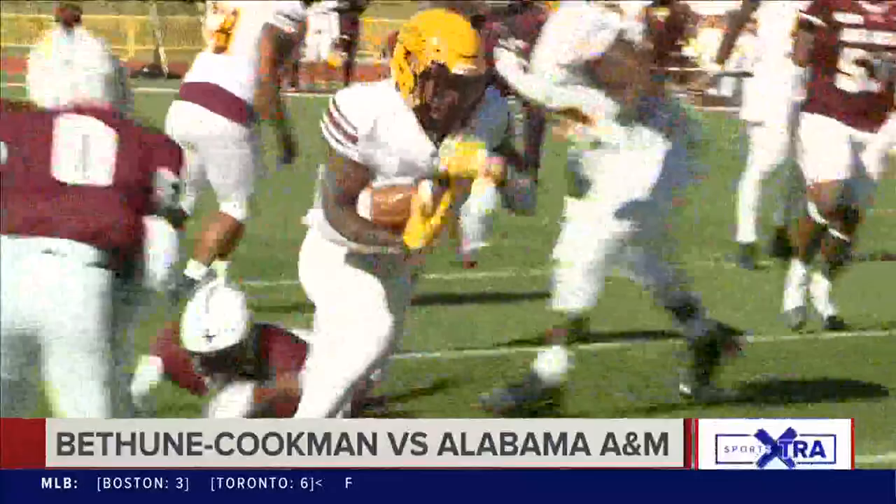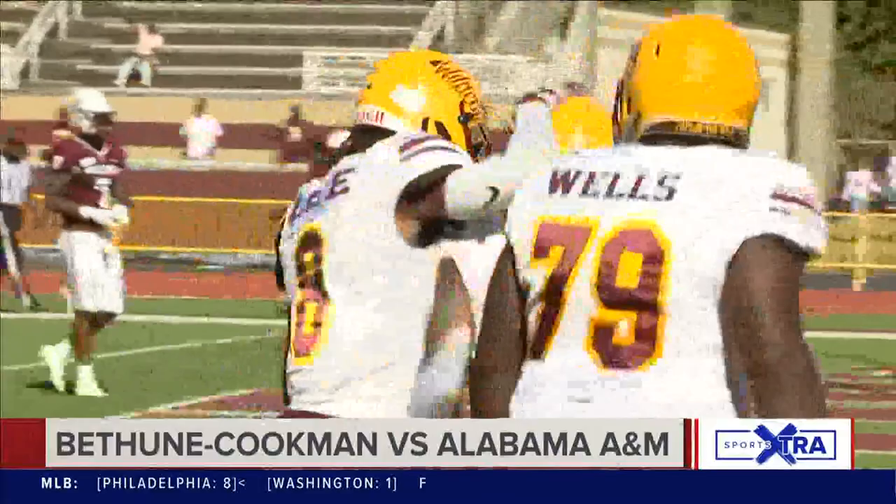Bethune Cookman gets the ball once again with great field position, and Quayshawn Bird will take the handoff and find paydirt right here. Halftime score is 14-14.